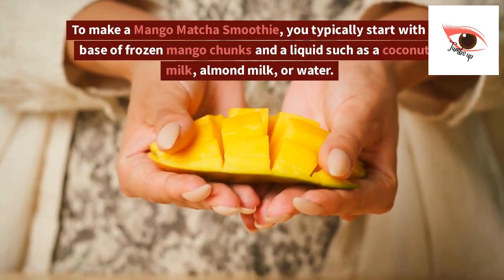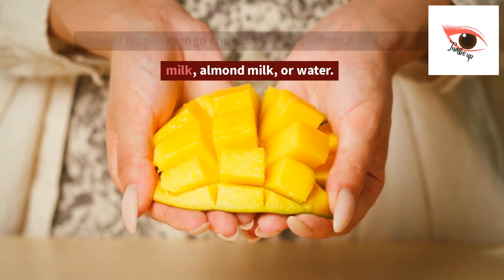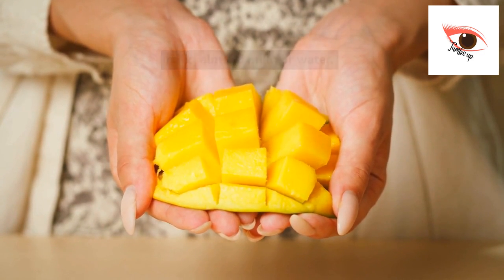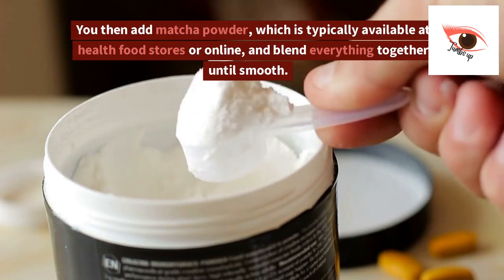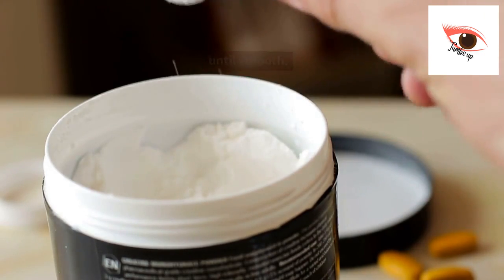To make a mango matcha smoothie, you typically start with a base of frozen mango chunks and a liquid such as coconut milk, almond milk, or water. You then add matcha powder, which is typically available at health food stores or online, and blend everything together until smooth.